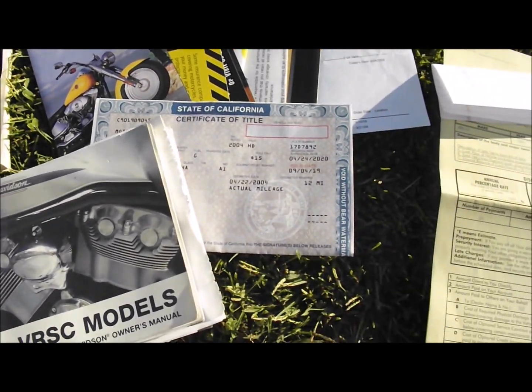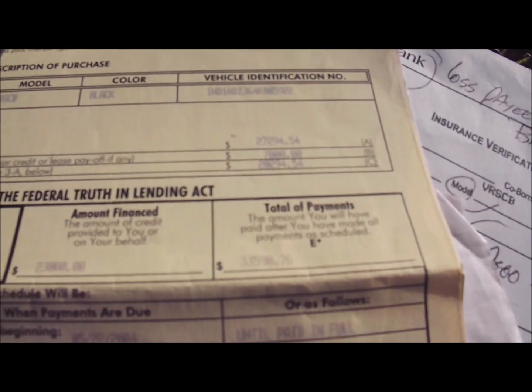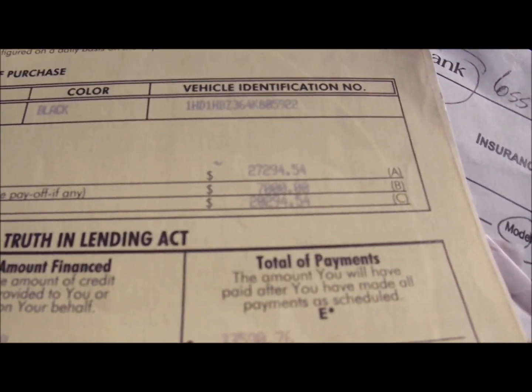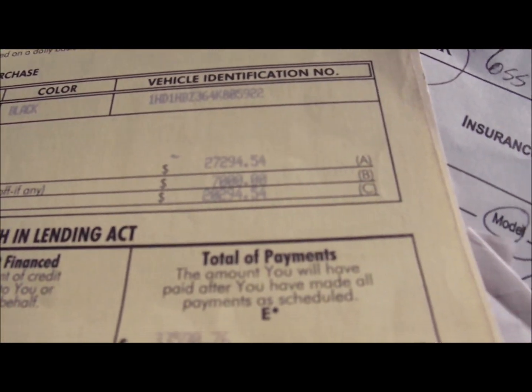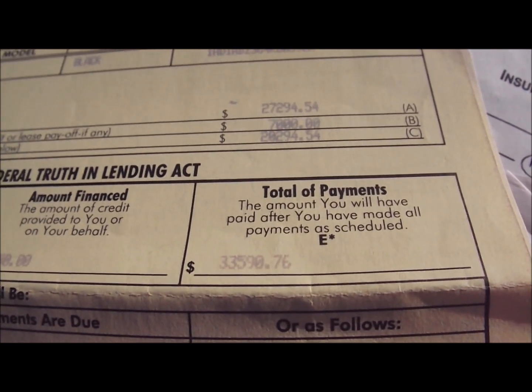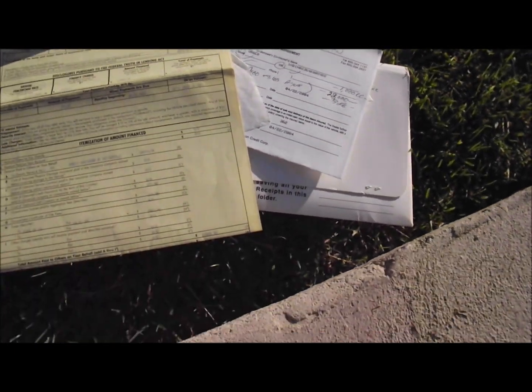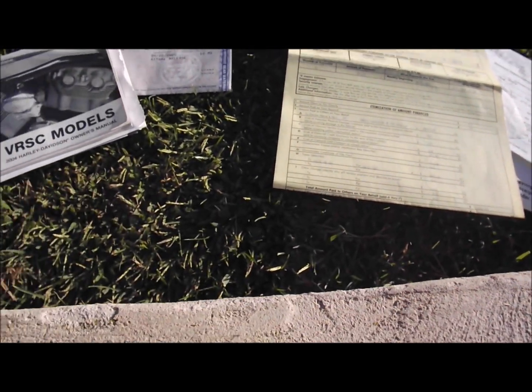We also have the owner's manual in different languages. And here is the original sale receipt for the bike — twenty-nine thousand two hundred ninety-four dollars. This was quite the motorcycle, and it still is quite the motorcycle.